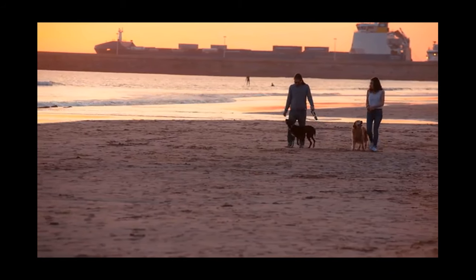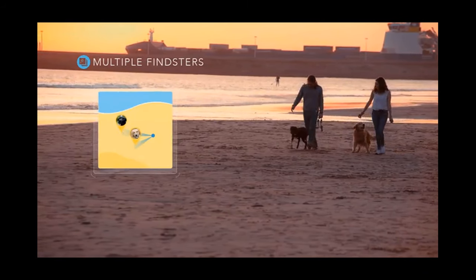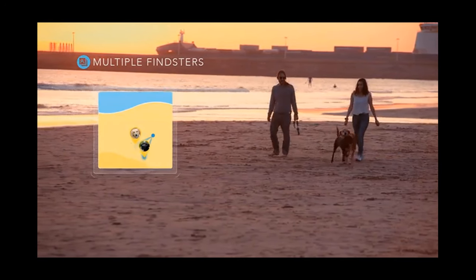It also helps you make sure no one gets left behind. The Findster app lets you monitor all of your pets without additional fees.